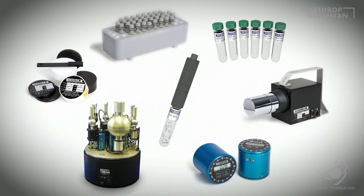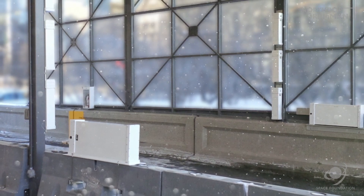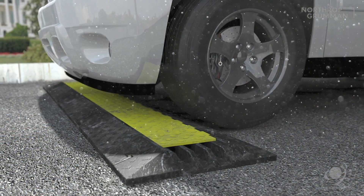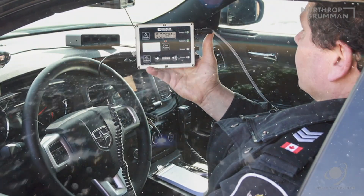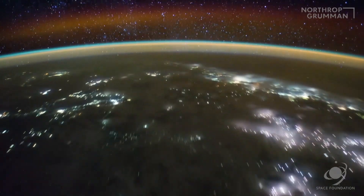Their products help monitor humans not only in hazardous situations, but help screen for exposure at public events, airports, medical offices, and disaster sites. Bubble detectors — used on Earth and in space — to help keep us safe.